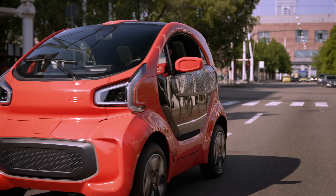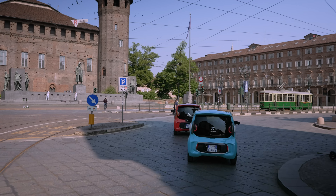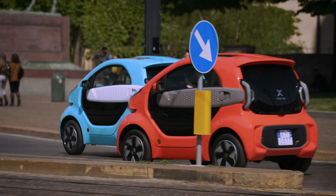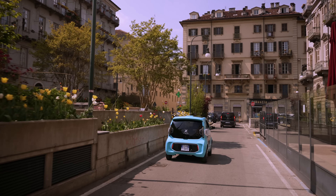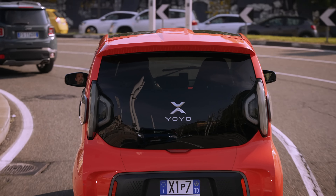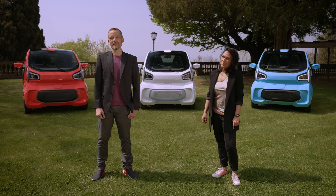At XEV, we believe in making responsible vehicles that complement your life. We've started our online orders and we invite you to go check out our website and find your local dealer. Keep following us, because we have a lot of great things planned for the future.